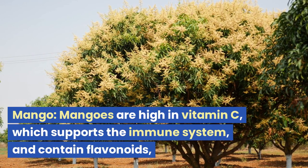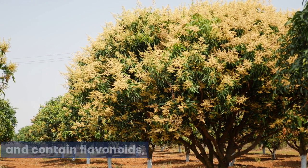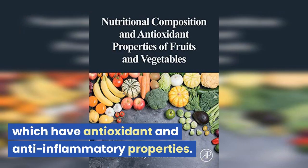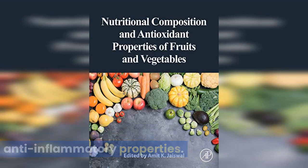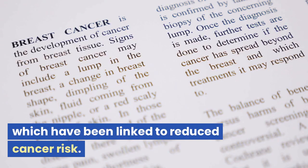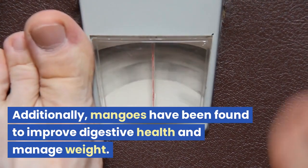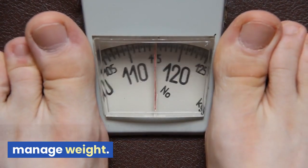Mangoes are high in vitamin C, which supports the immune system, and contain flavonoids, which have antioxidant and anti-inflammatory properties. They also contain carotenoids, such as beta-carotene, which have been linked to reduced cancer risk. Additionally, mangoes have been found to improve digestive health and manage weight.